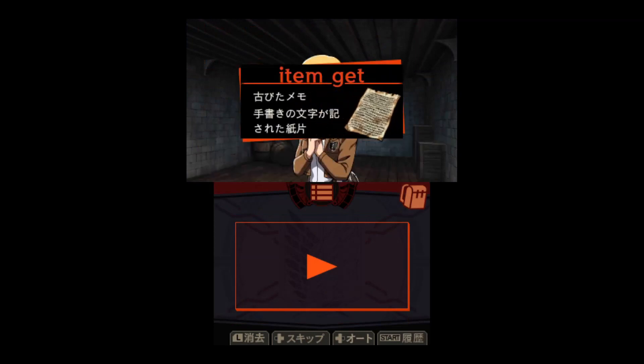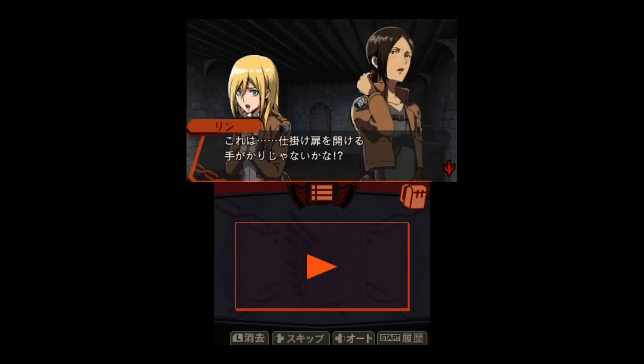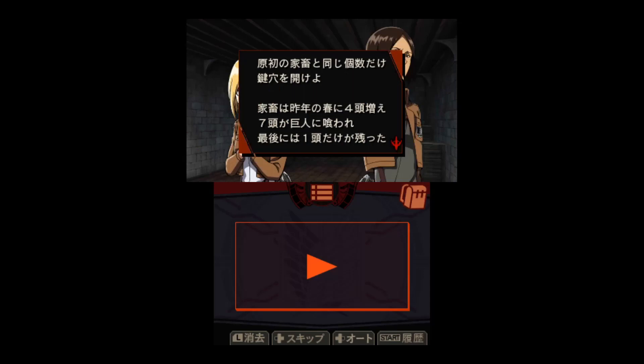We put in the stones and got a memo. This memo - isn't it a clue to opening the door? Let's see what this puzzle is. Yeah, what's this puzzle? This sounds like some kind of maths question or something.